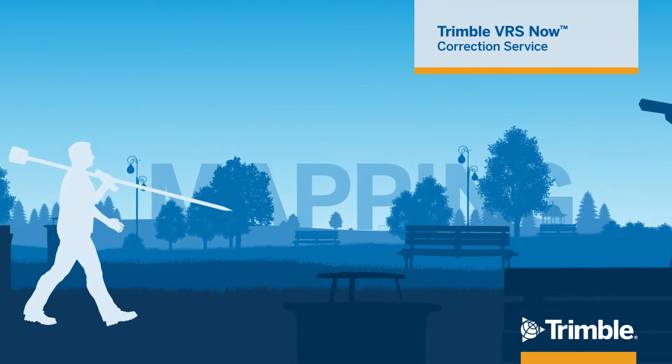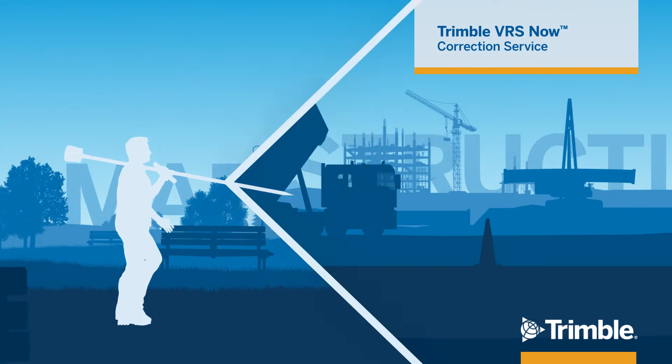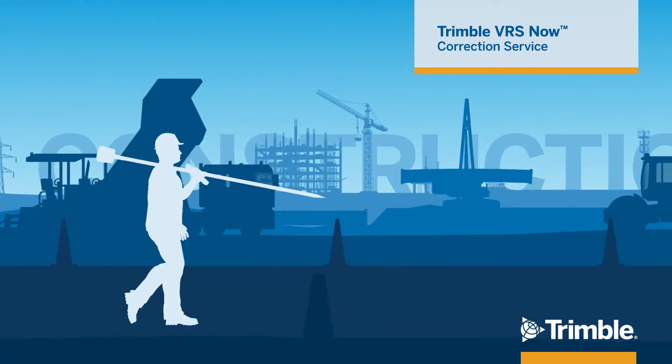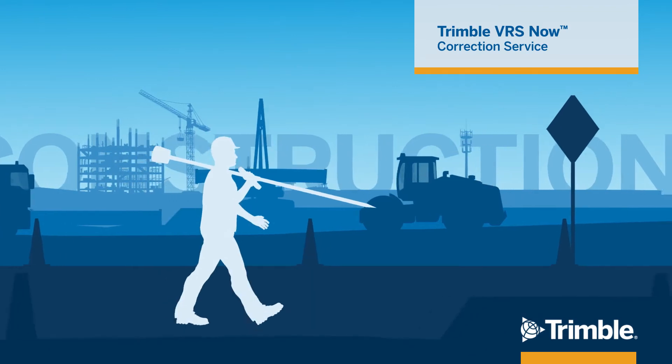Virtual Reference Station Technology, or VRS, pioneered by Trimble over two decades ago, remains a proven, cost-effective choice for any real-time GNSS survey application.